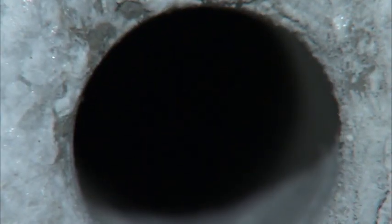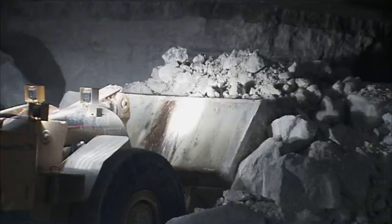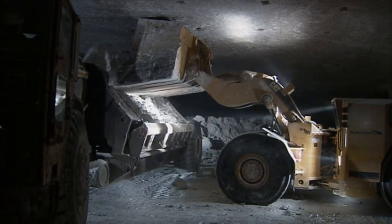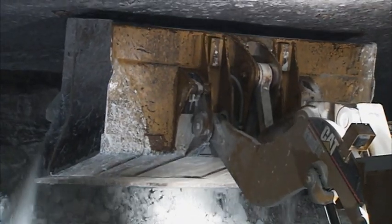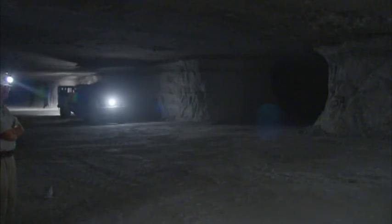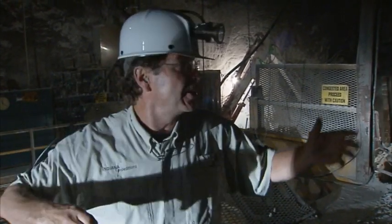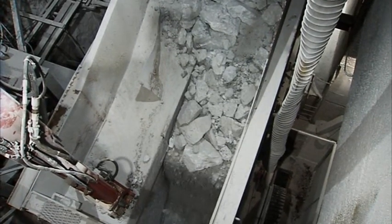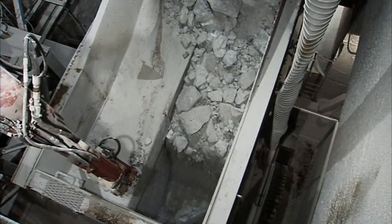After blasting the gypsum loose, the front-end loader gets to work moving the gypsum to the crusher. We're right here by the crusher, where all this gypsum gets brought by these loaders. It's dumped into the crusher — it's too big to go to the surface as-is — so here it's crushed and put on conveyor belts. Remember: man down, gypsum up. This is where it starts its trail back up to the top.